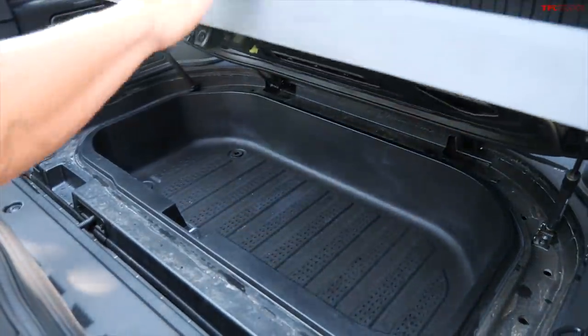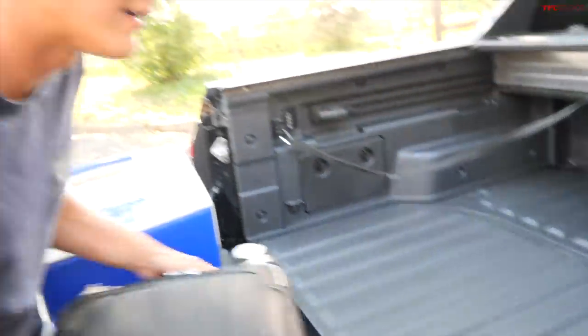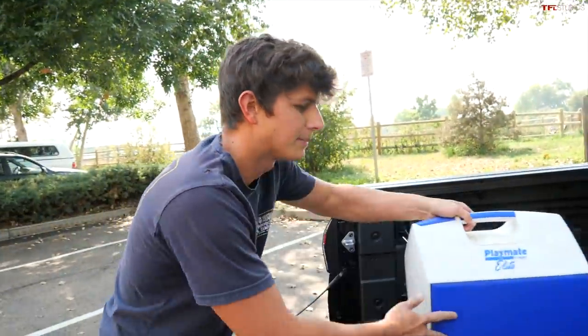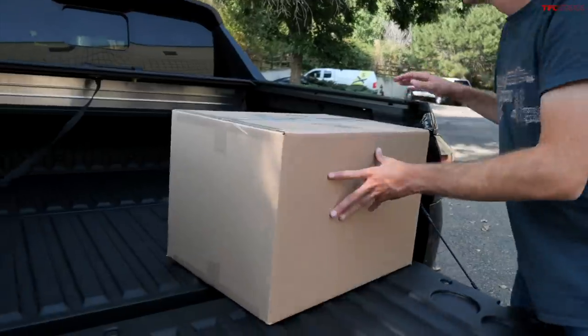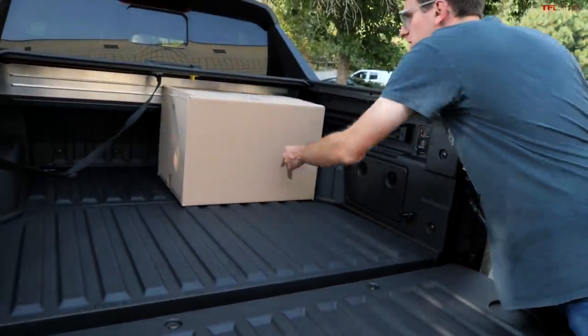And of course this trunk isn't the only bit of storage that we have — we've got the whole rest of the bed. So let's see what else can fit in the entire bed. Next up we've got moving boxes, four of them — two large, two medium, although they are all quite large. Let's see how these fit in the back of the Hyundai.